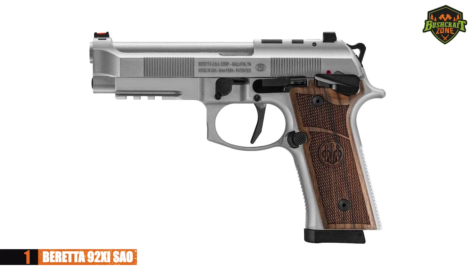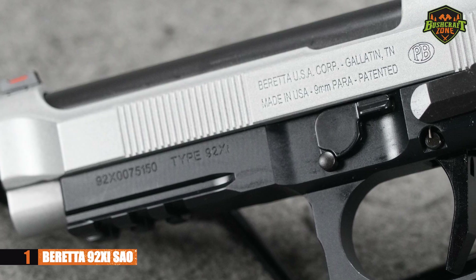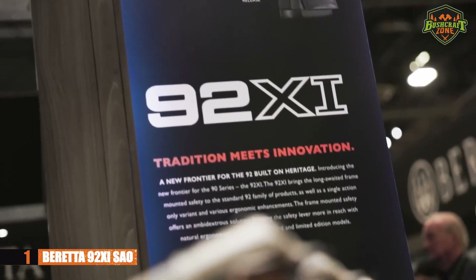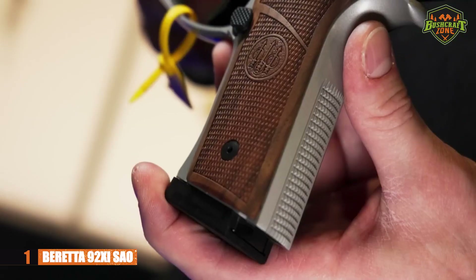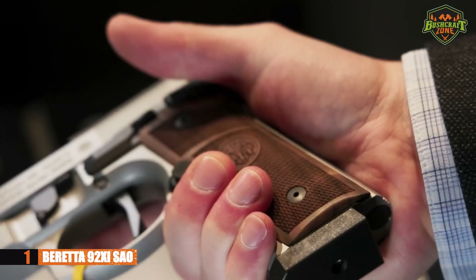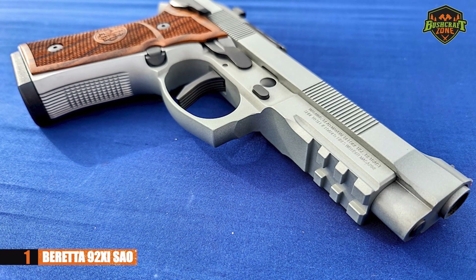Our final pistol is the Beretta 92 XI SAO, another pistol in the 92 family. It has excellent ergonomics, which is great for those looking for a comfortable pistol. If you want smooth trigger operation, this is no doubt a great option. It also has excellent resistance to wear, meaning you'll be able to use it for a long time — though regular maintenance is still recommended.